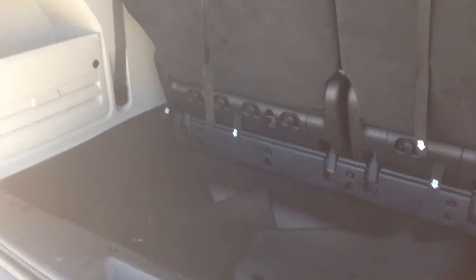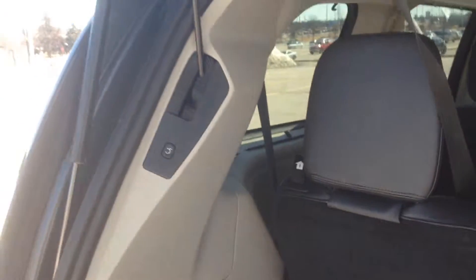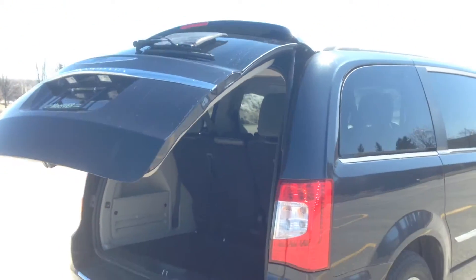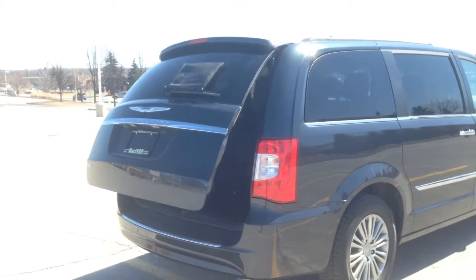Now, in the back here, even with the third row in use, you can see you've got a lot of space. Keep in mind that these seats do stow into the floor, and that'll give you just that much more space. We'll hit this button — it'll beep a few times just to let you know it's on the way down. And how safe is that? It doesn't get much safer.